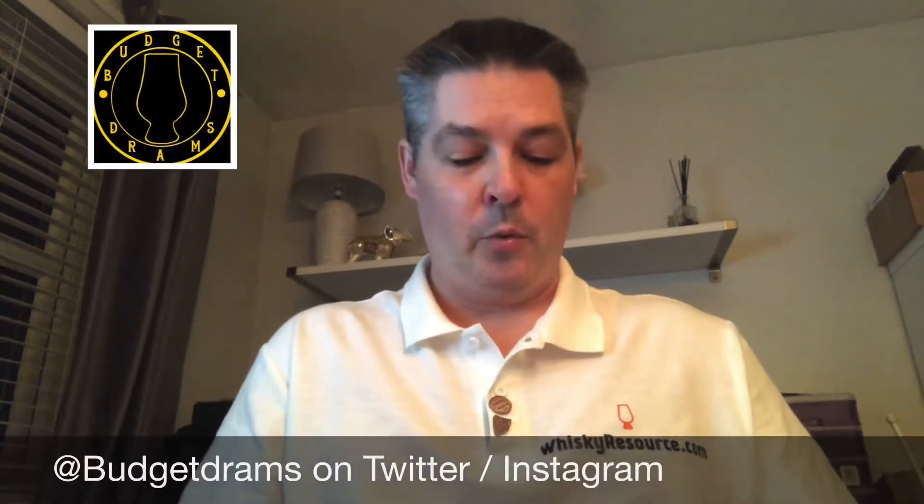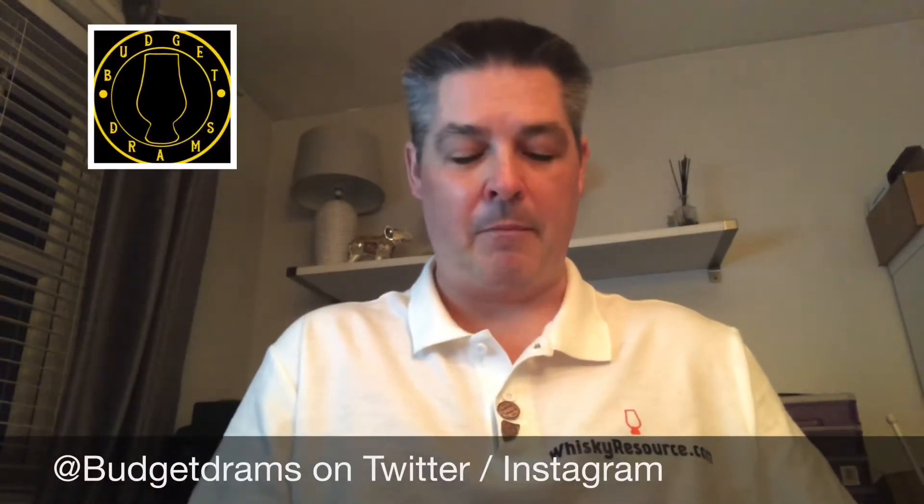Hello and welcome to Whiskey Source. My name is Mark, and you're back for another whiskey review. This is the Space Side Whiskey Month for April — I'll be doing another review of a sample that has been kindly provided by Lee of Budget Drams.